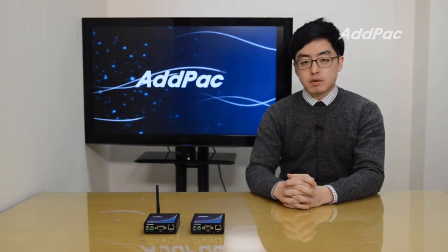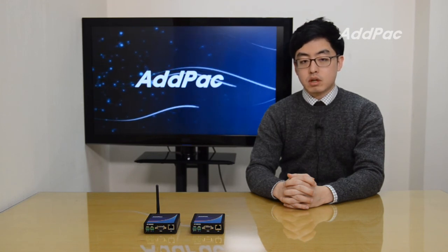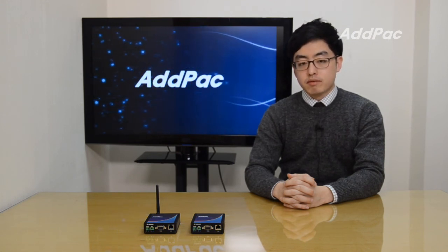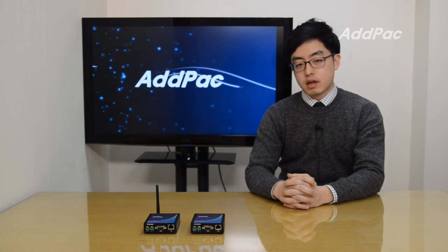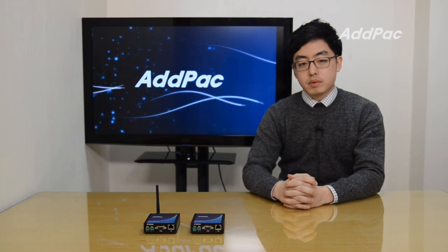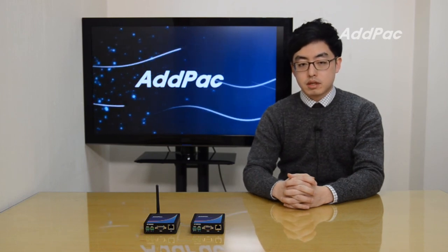Adpacks M2M gateway solution is engineered for customers who are looking for all IP-based network environments where various wireless and wired networks are merged into an IP network. For more information, please visit our website. Thanks for watching today.